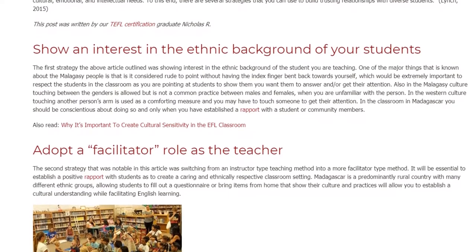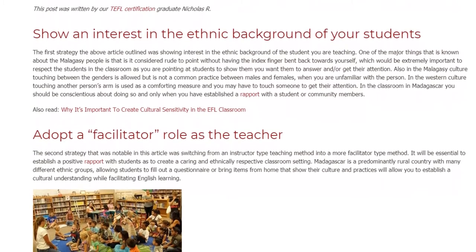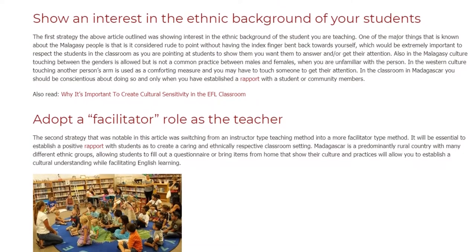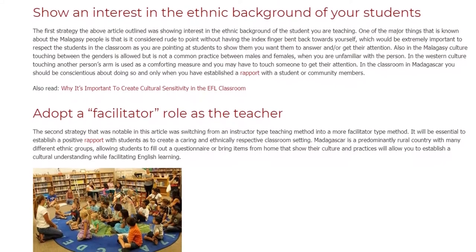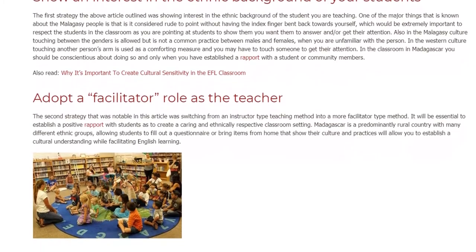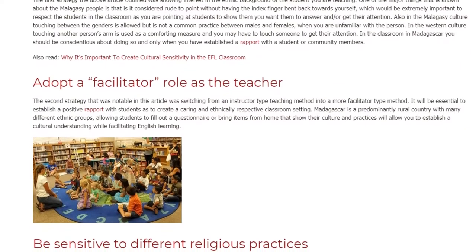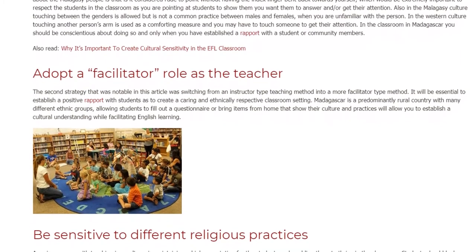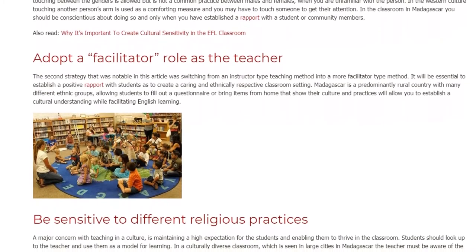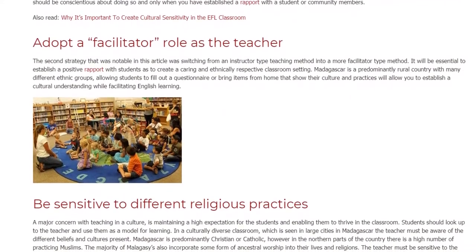Adopt a facilitator role as the teacher. The second strategy notable in this article was switching from an instructor-type teaching method into a more facilitator-type method. It will be essential to establish a positive rapport with students to create a caring and ethnically respectful classroom setting. Madagascar is a predominantly rural country with many different ethnic groups, and allowing students to fill out a questionnaire or bring items from home that show their culture and practices will allow you to establish a cultural understanding while facilitating English learning.